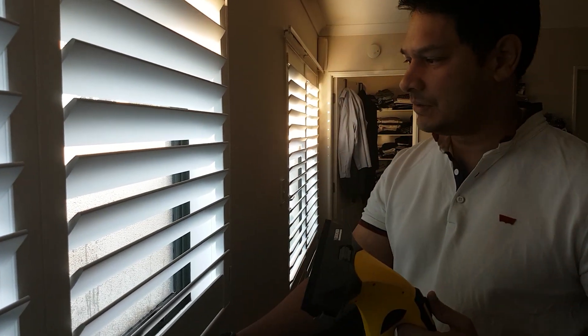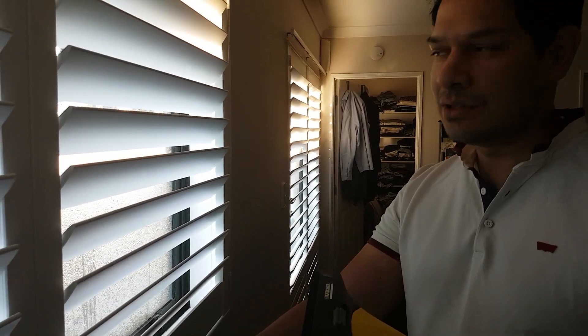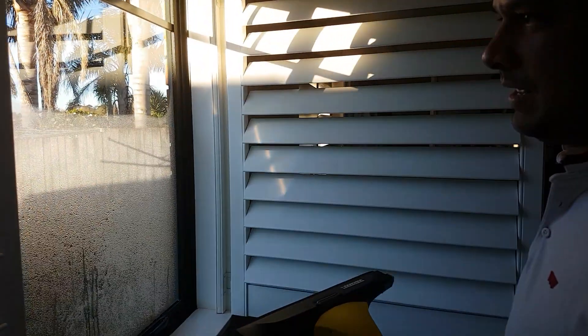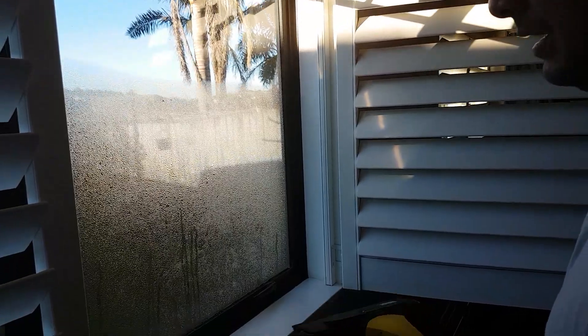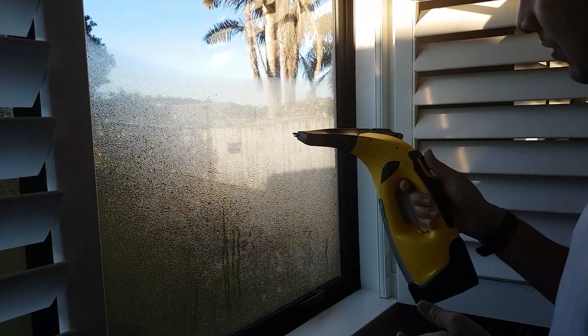Alright, morning everyone. So here's a typical scenario in most New Zealand homes. Look at that — it was a cold-ish night last night. Now we're going to give this baby a go and see how it does.